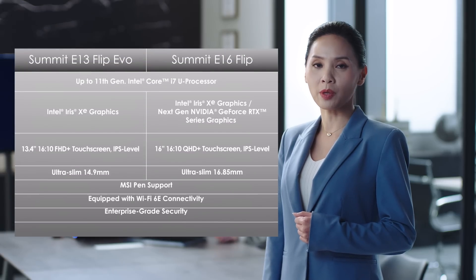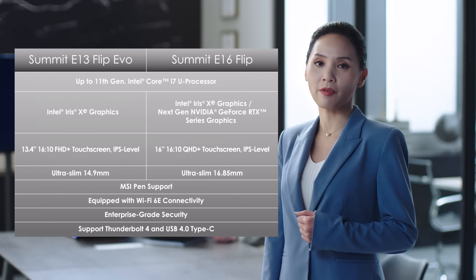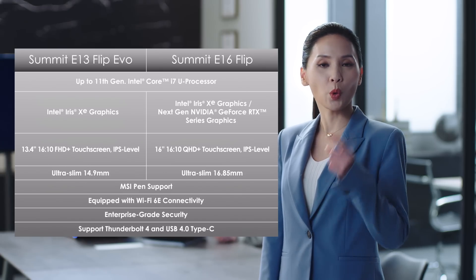MSI is ready to provide you with a powerful, adaptable, and portable device. So which one is your favorite?